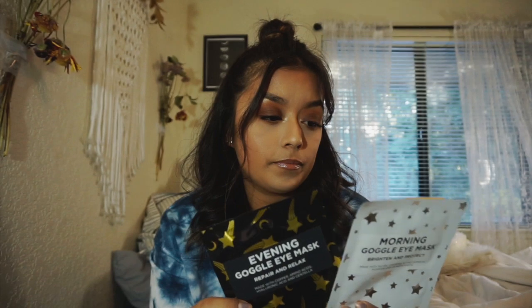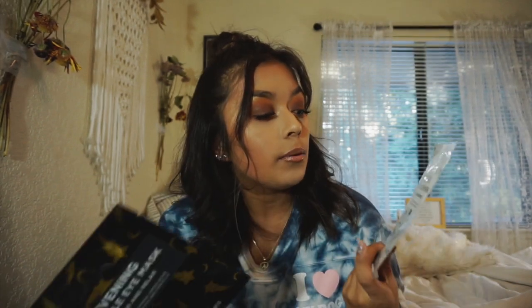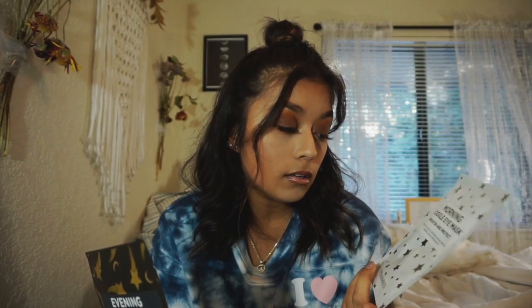The next thing they gave me was these two morning and evening goggle eye masks. The morning one is to brighten and protect your eye bags and the evening one is to repair and relax. I've never tried eye masks — I've tried face masks — so this will be fun. I've seen so many YouTubers and Instagram tutorials using those eye masks before doing makeup.